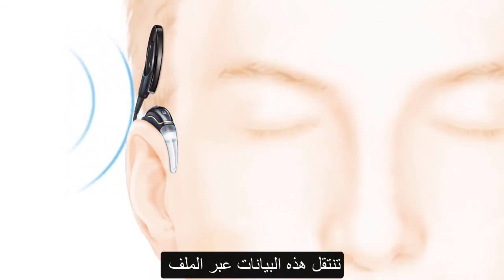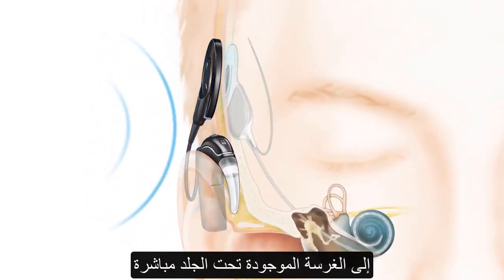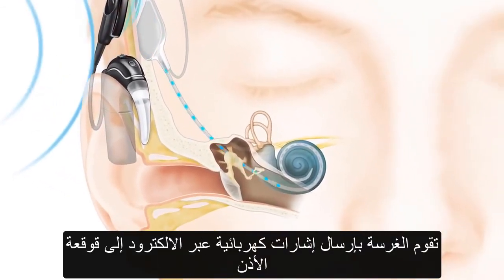This information is transferred through the coil to the implant just under the skin. The implant sends digital sound signals down the electrode into the cochlea.